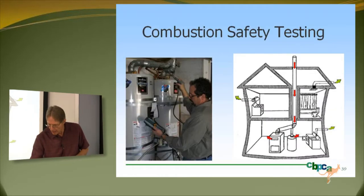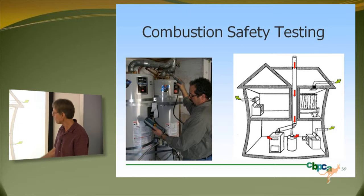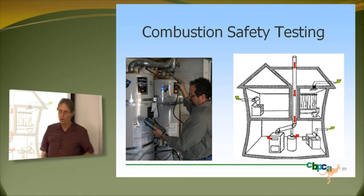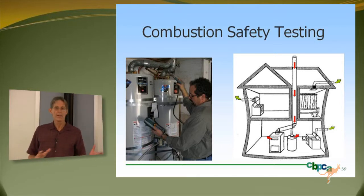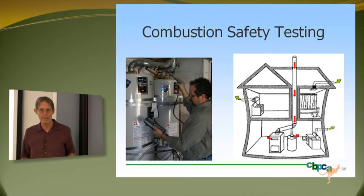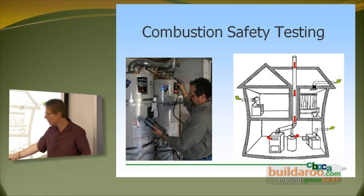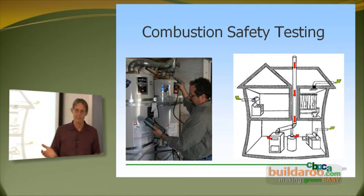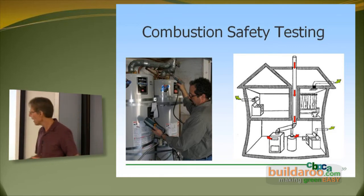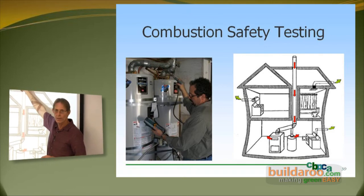Here's combustion safety testing to illustrate: if you have depressurization in the house — which often happens if you've got a large range hood, what we call 'cat sucker 2000s' in the trade, essentially a blower door in your kitchen — they're evacuating your kitchen, and of course the kitchen is connected to everything else. We also have dryer exhaust fans, your water heater, and high-efficiency forced-draft furnaces all pumping air out of the house. Your bathroom fans also depressurize the house, so the combustion gases that should be rising up through the flue and chimney and going out to the atmosphere may instead be pulled back in.